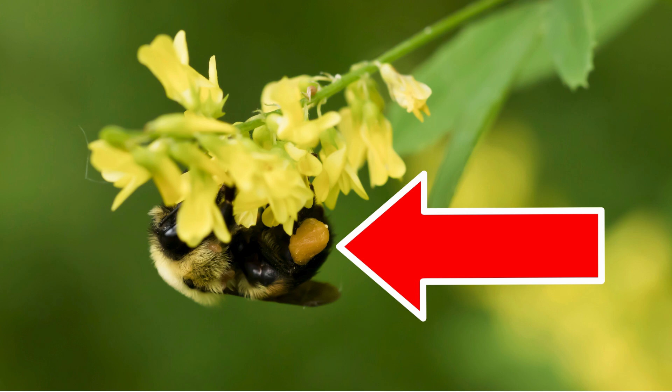Bumblebees are highly effective pollinators. On a single foraging trip, a female bee may visit hundreds of flowers, transferring pollen the entire way. In contrast, when butterflies and moths visit flowers, they feed on nectar and not necessarily to collect pollen. Thus, they come in contact less frequently with the flowers' anthers.